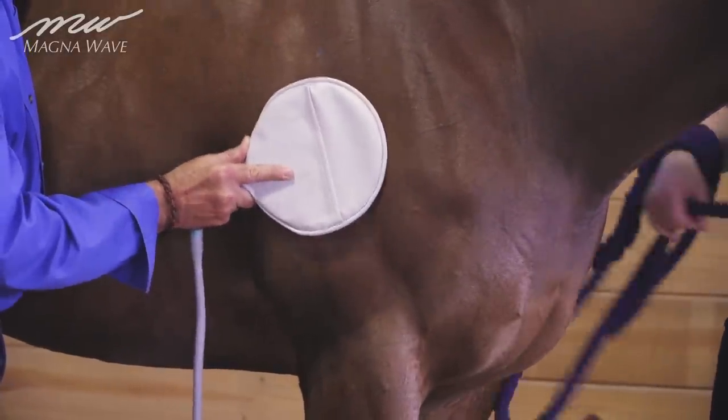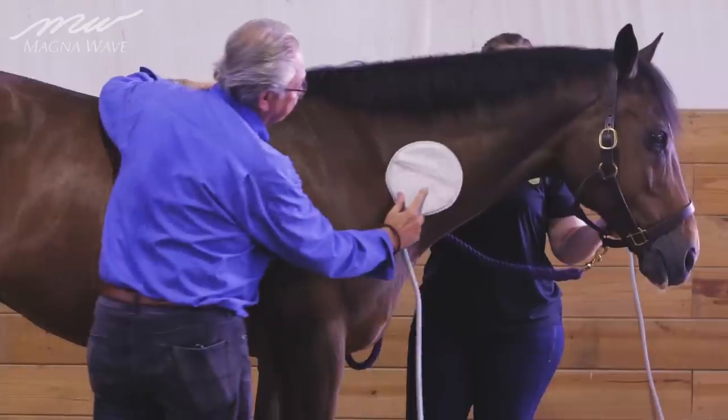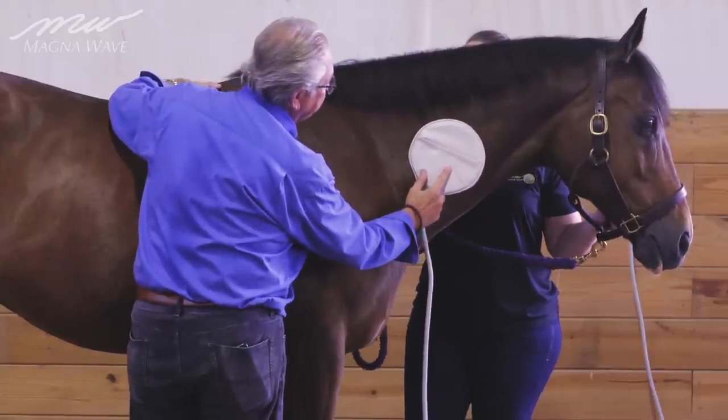As you can see, the paddle creates good movement and good depth as we move up the neck.